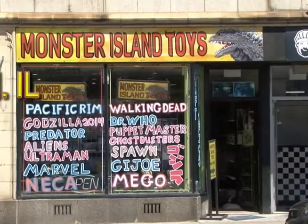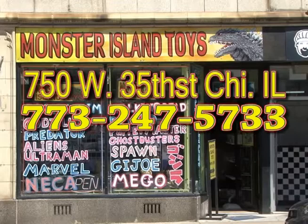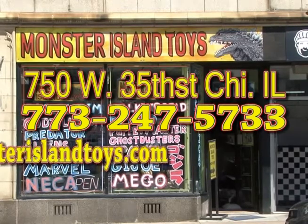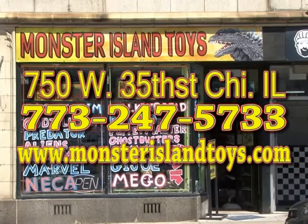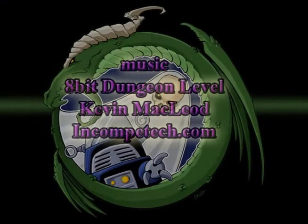So that's what's new this week. Be sure to tune in next week for more new cool stuff at Monster Island Toys. Stop by the store at 750 West 35th Street, Chicago, Illinois. Give us a call at 773-247-5733. Shop the web at www.monsterislandtoys.com and like us on Facebook. See you back here next week!